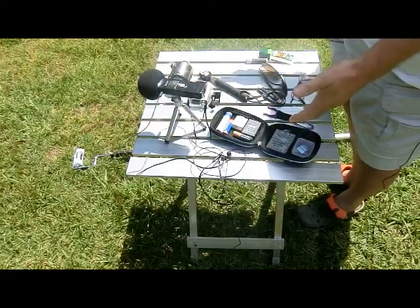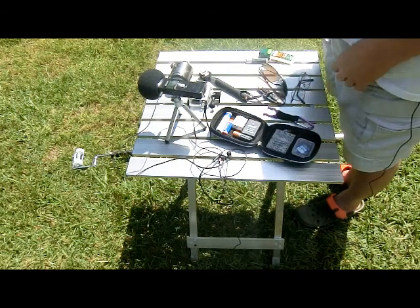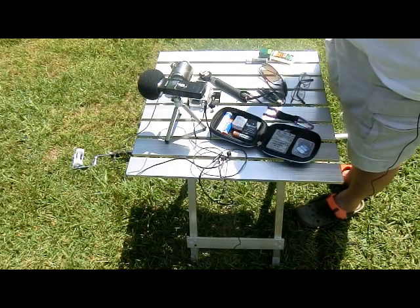So right before you on this table is my main equipment that I always take with me.